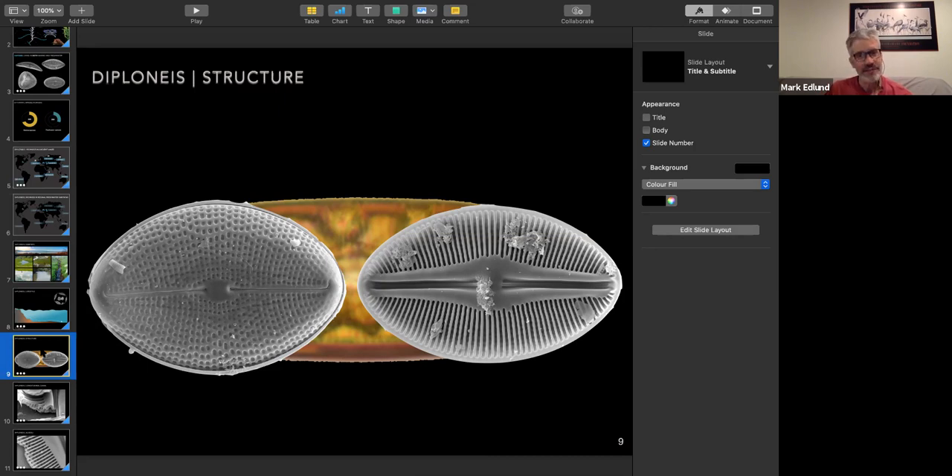No, it's strictly freshwater. It covers the whole Arctic freshwater diatoms, and it's divided into two parts, the first part being for the whole Arctic.